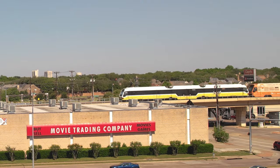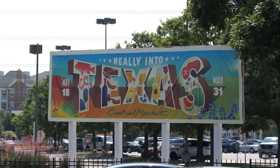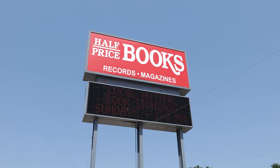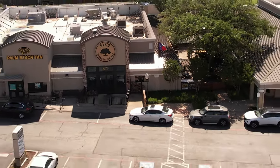We're driving over to Old Town in the Village Shopping Center on Greenville and Lovers, a bustling neighborhood community nestled between the park cities and East Dallas. This easily accessible strip of Greenville is a hub of retail and dining delights.